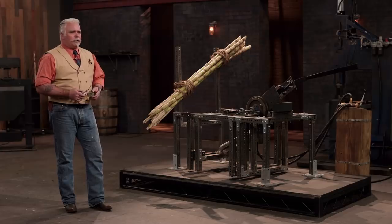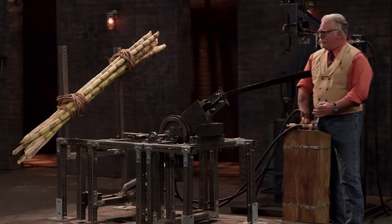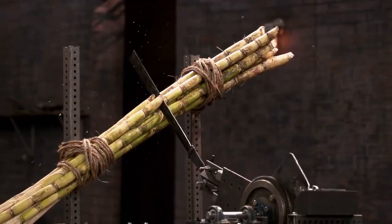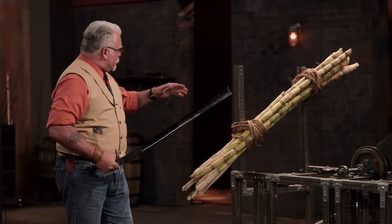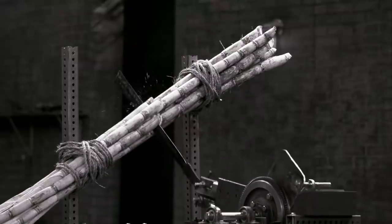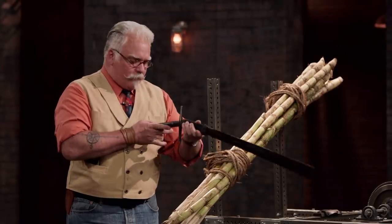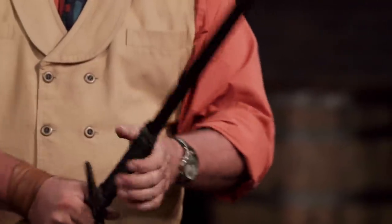Pete, you're all locked in. You can actually see how much this blade flexed when it went into the cane and came back to true, which is always what I want to see. Definitely sharp, well put together. Well done, Pete.